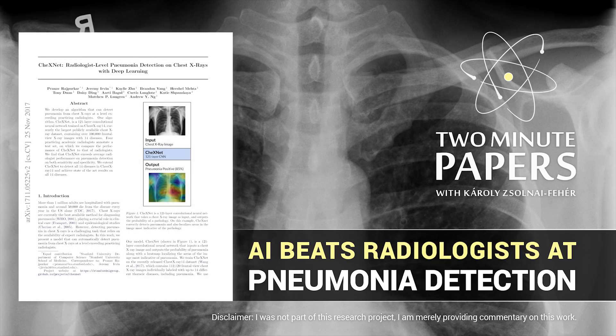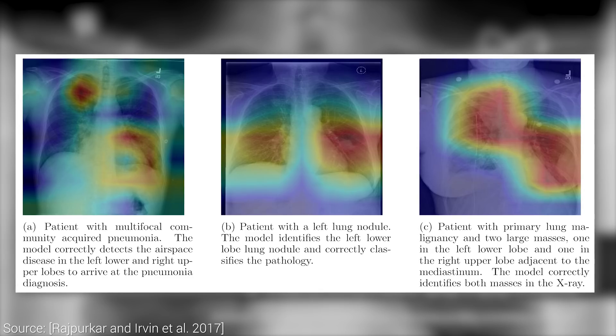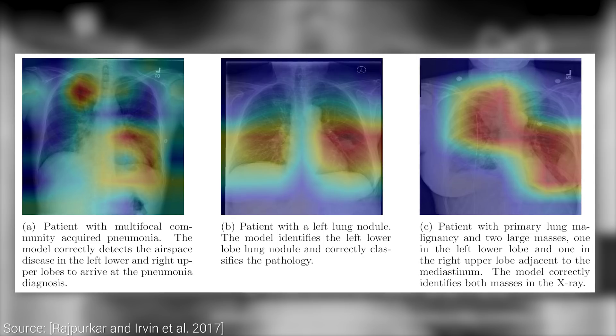Dear Fellow Scholars, this is Two Minute Papers with Károly Zsolnai-Fehér. In this work, a 121-layer convolutional neural network is trained to recognize pneumonia and 13 different diseases. Pneumonia is an inflammatory lung condition that is responsible for a million hospitalizations and 50,000 deaths per year in the US alone.